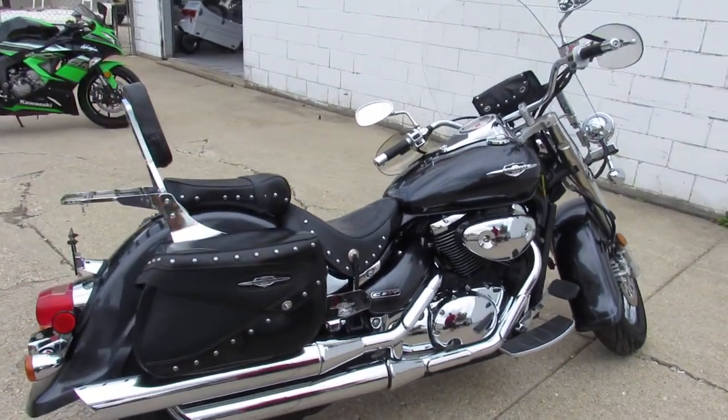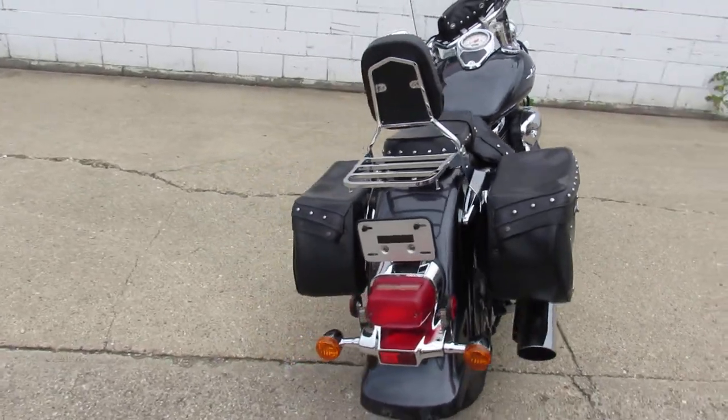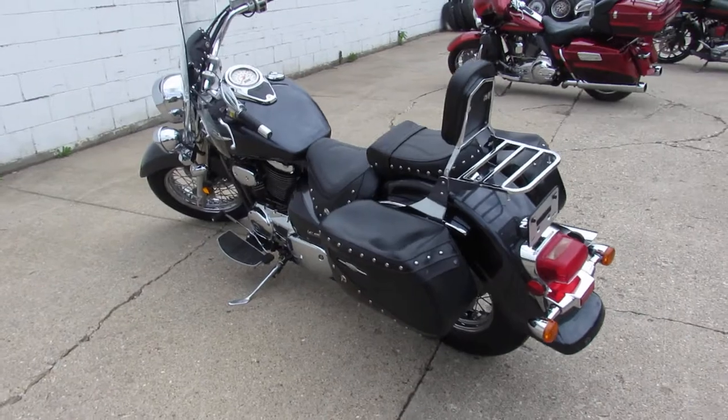Hey guys, ApprovalPowerSports.com here doing some videos on some bikes we just got in off the truck. Check this one out — 2006 Suzuki C50 Touring Boulevard for sale.